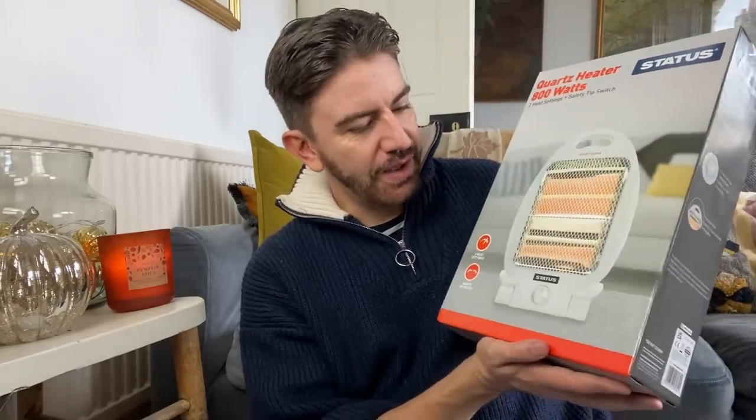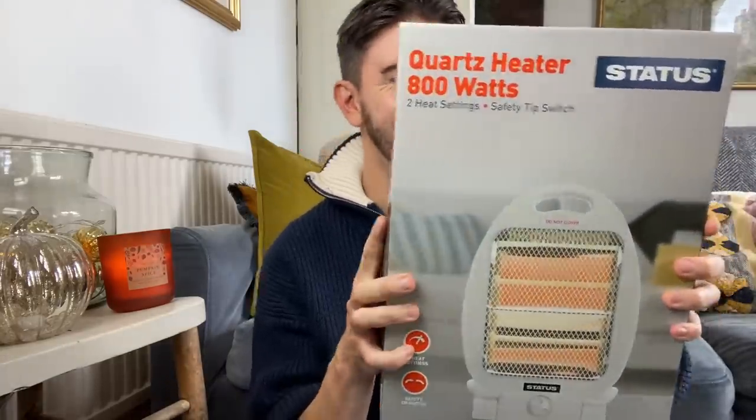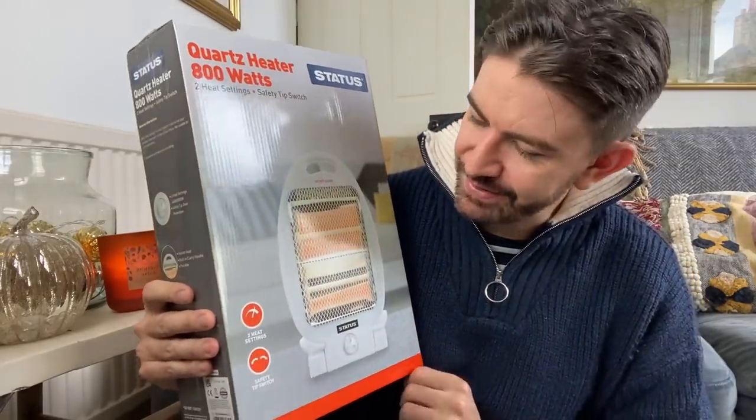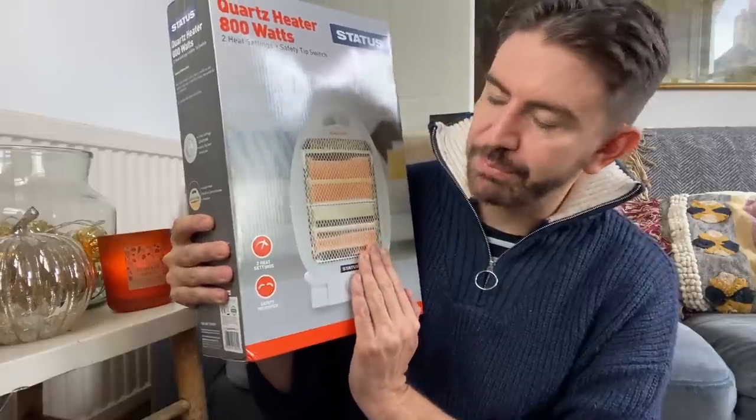And then I got some dishwasher tablets - really good for cleaning the oven with. I don't have a dishwasher, but they are fantastic for cleaning ovens and it will work out at 10p per clean, which is pretty good. £1 for those. And then the last and most expensive item is this - it's a quartz heater, 800 watt, two heat settings. It's very lightweight. I'm going to have a little look at the reviews on this before I unbox it, just to make sure that it's decent enough. But I thought for £12 for a little heater, that could be really handy this winter.